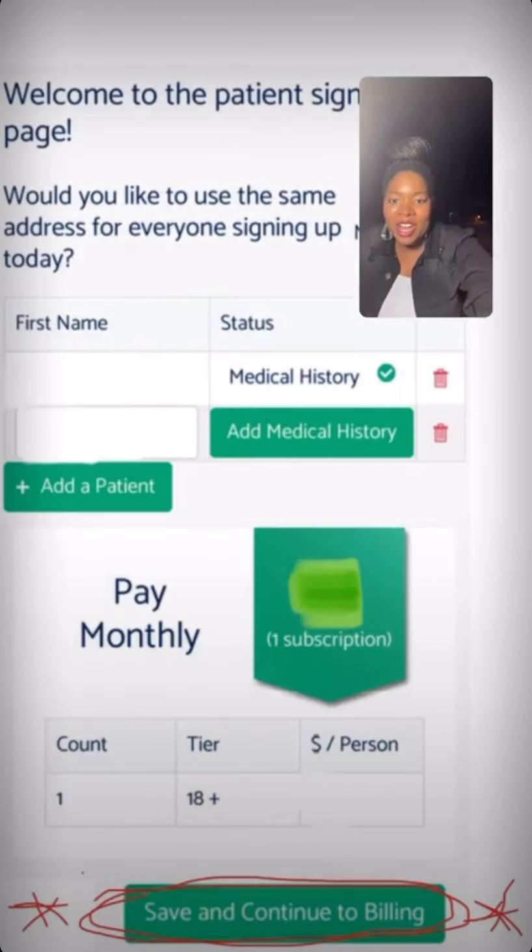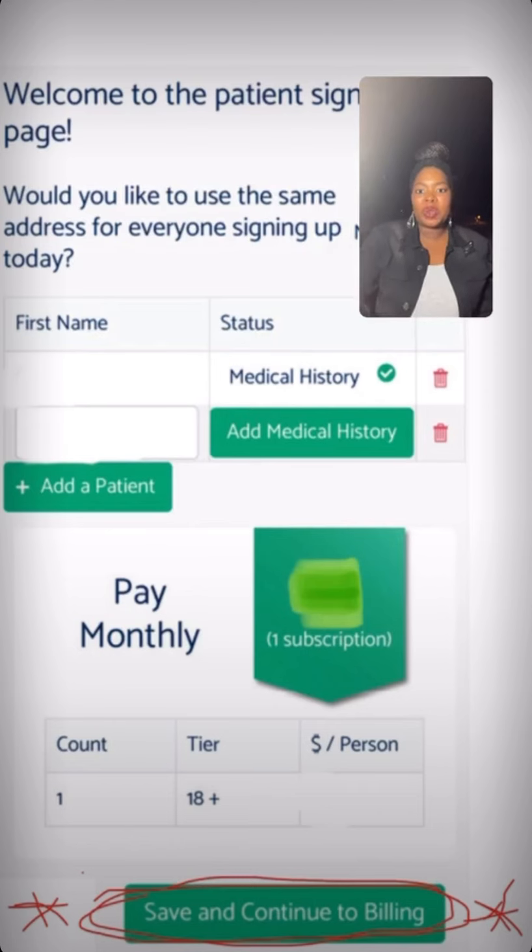Then we get to the final page, which is the review page. This is the most important page. If you added multiple family members, this is where you will click add medical history and it'll take you through those same five pages for each family member. Once you get to the last family member, it will show you a total monthly amount that you would be billed — but nothing will be billed. The most important button is at the bottom of this review page: save and continue. Once you click that, you are pre-enrolled. I will get a message that says you pre-enrolled, and that is the information I will use to reach out to you in February to schedule your first in-person appointment.